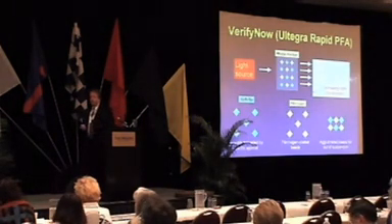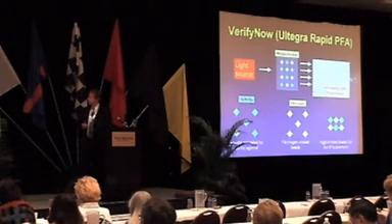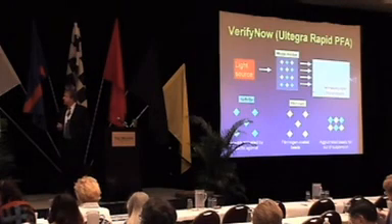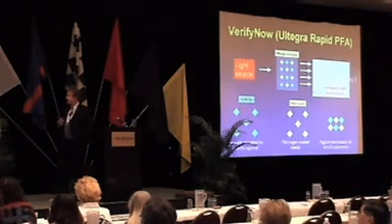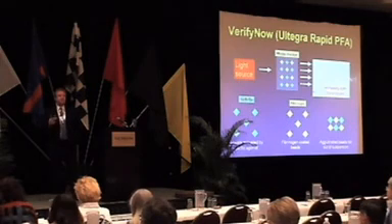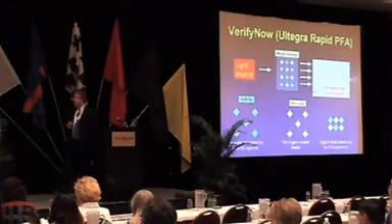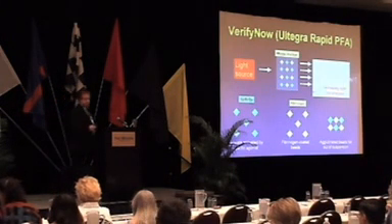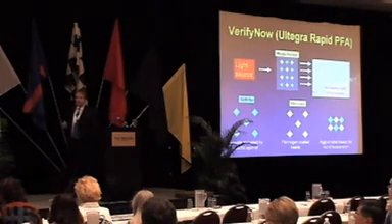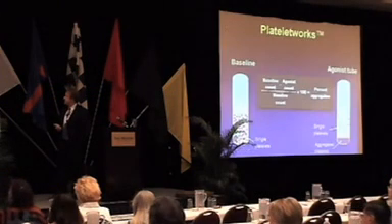The VerifyNow analytical system — formerly called the Ultegra Rapid Platelet Function Analyzer — uses fibrinogen-coated beads. Platelets are activated by a specific agonist, which exposes glycoprotein 2B3A, which then interacts with the fibrinogen on the coated beads to produce aggregation. A light source through the mixing chamber gives an aggregating trace, the instrument measures all parameters automatically, and it's a very convenient, slick system.